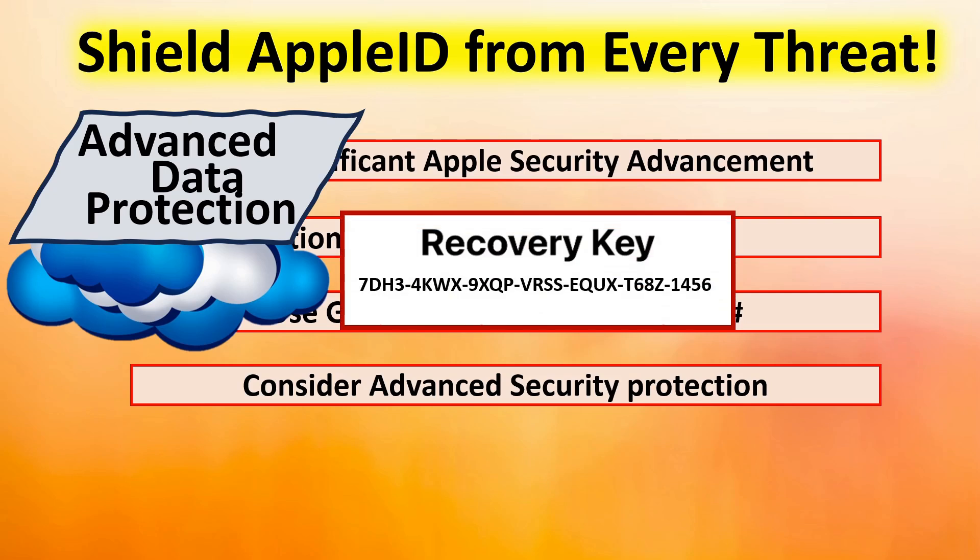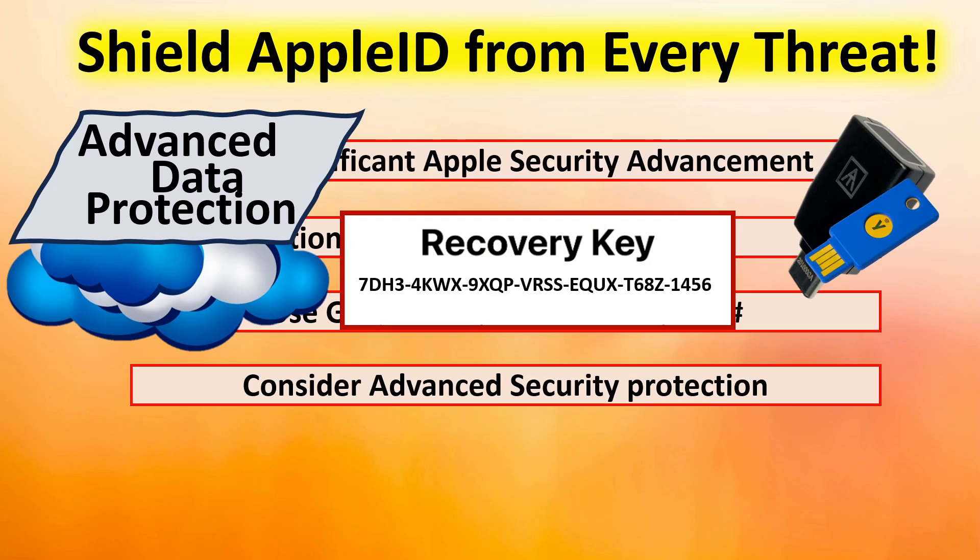One of the ways to do this is to implement a 28-digit recovery key. Also consider implementing hardware security keys for your credentials — the safest method available today. Keep in mind, the recovery key allows you — even if you've lost all of your devices, your password, and your second factor — as long as you have the recovery key, your trusted number (hopefully a Google Voice number), and your Apple ID, those three things will allow you to recover your complete digital life. That's why that recovery key is so important.